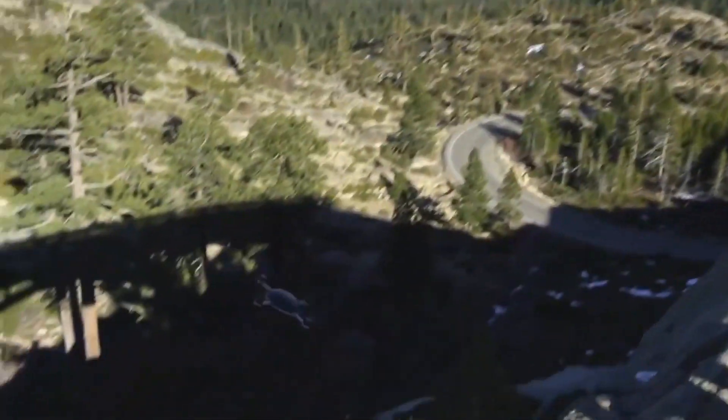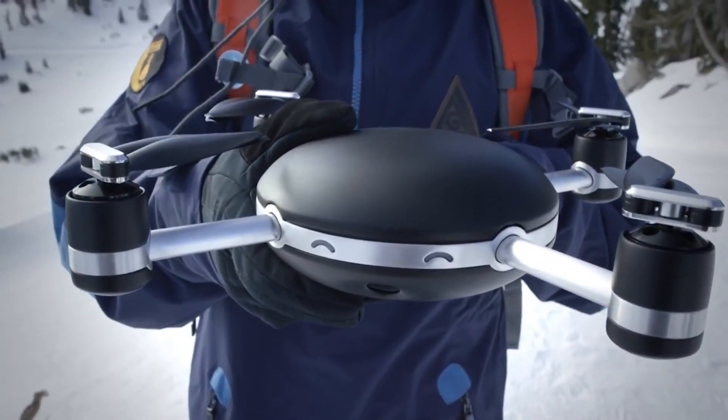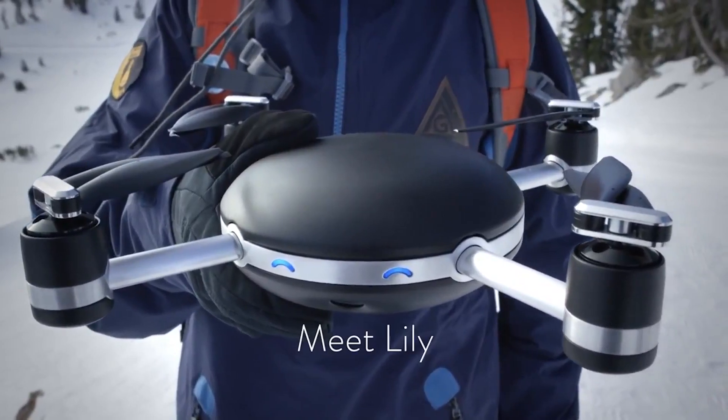There's a bottom-facing camera, a sonar, and the front-facing camera here for tracking. And of course the little eyes here — they're status LEDs. They're really cute and it makes the product very personable. I see a face in there. Yes, the Lilly face.